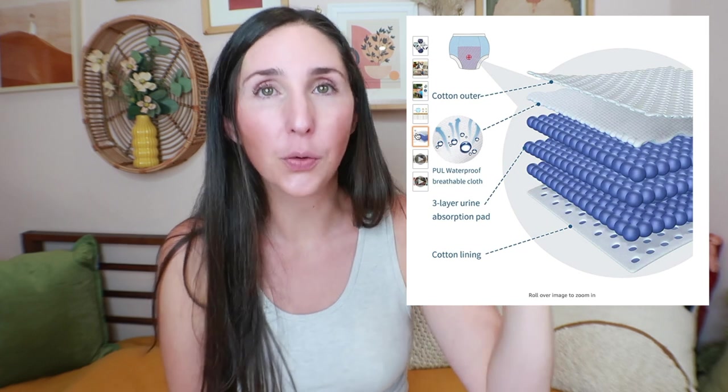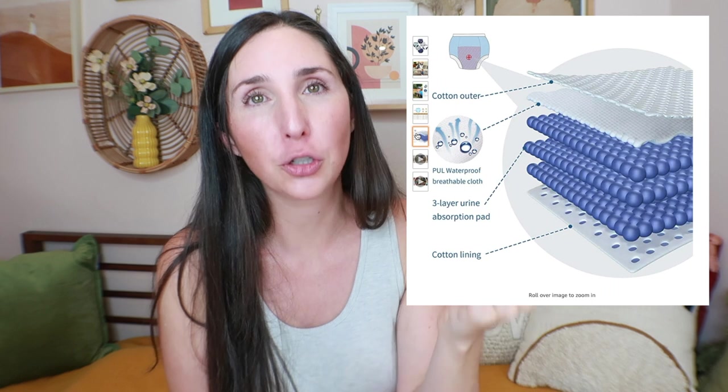That leads me to potty training underpants, which are basically underwear with a thicker crotch area — like a pull-up — where the child may not fully feel the wetness. The mess is absorbed more by that extra material. I just think they're expensive and kind of a waste of money. I want my kid to have an accident, especially following the Montessori approach, because I want them to learn that the natural consequence of an accident is to clean it up. If most of that is getting absorbed into the underpants, it limits the reality of that experience. I also don't want to introduce things I'll ultimately have to take away, because potty training underpants won't be their forever underwear.